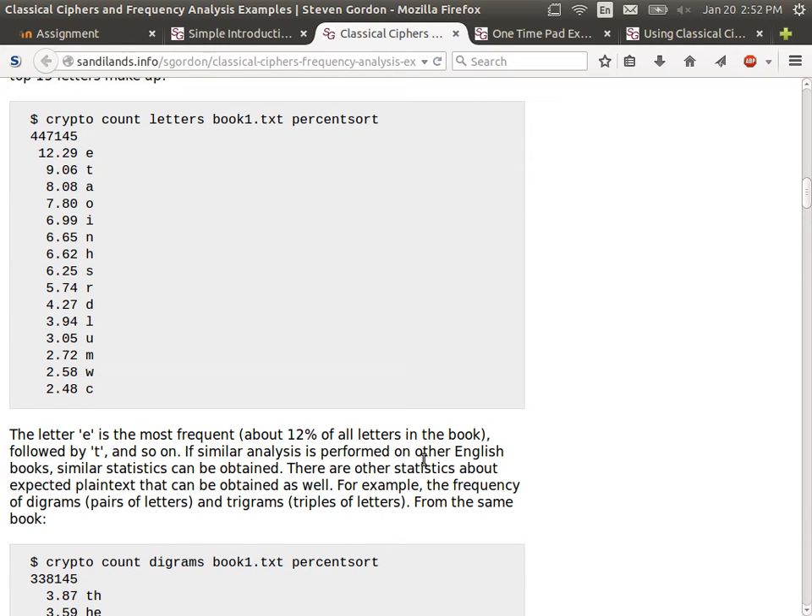If every letter occurred at the same frequency, what percent should each letter have? If every letter was equally distributed across the text, we'd have 1 divided by 26, which is about 3.85%. So if A occurred at the same frequency as Z, Q, and R, they'd all occur at about 3.85%. But in practice, some are more frequent than others — that's in the plaintext.